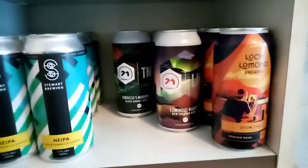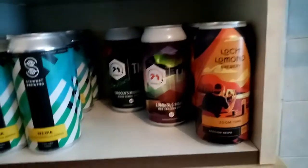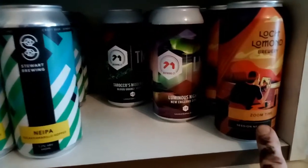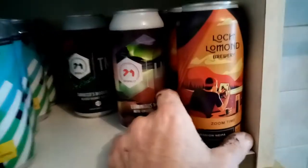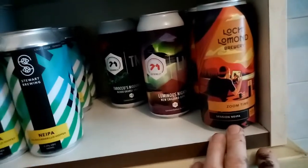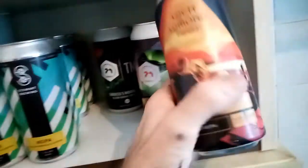I've just got back from Lidl. Probably played things a little bit safe, but upon Scott and Wanda's recommendation I picked up four cans of Zoom Time, which is a Session New England IPA coming in at 4.5%. I think they're £1.79 each — I've actually got the receipt here. £1.79, yep.